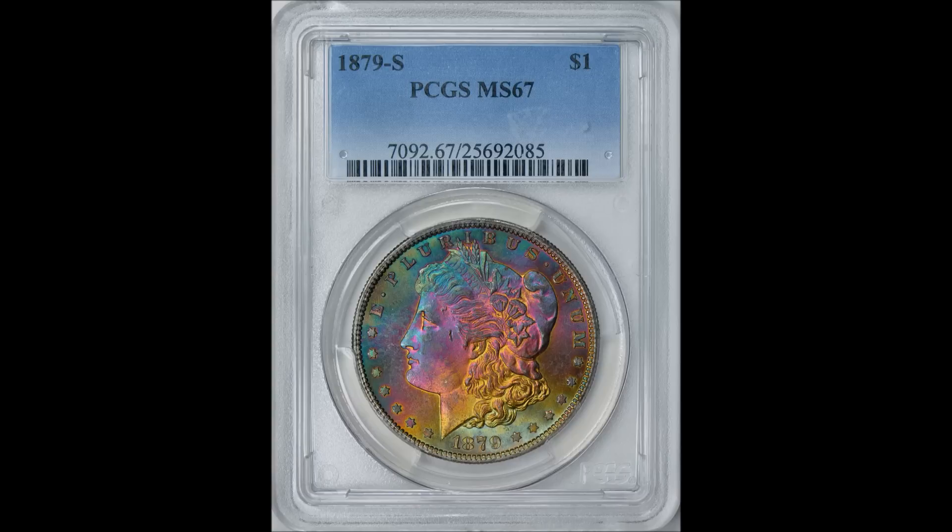Some of the most popular toned coins are the Morgan dollars, specifically because bags and bags of these were stored at the Federal Reserve or the mint and released during the 70s in what we now call the GSA Hoard. These canvas bags contained all sorts of chemicals — sulfur is the biggest catalyst for producing wild colors on these coins. After sitting in bags for decades, you'd have crescent moon-shaped toning or toning where the coin sat against the canvas, producing what they call textile toning.